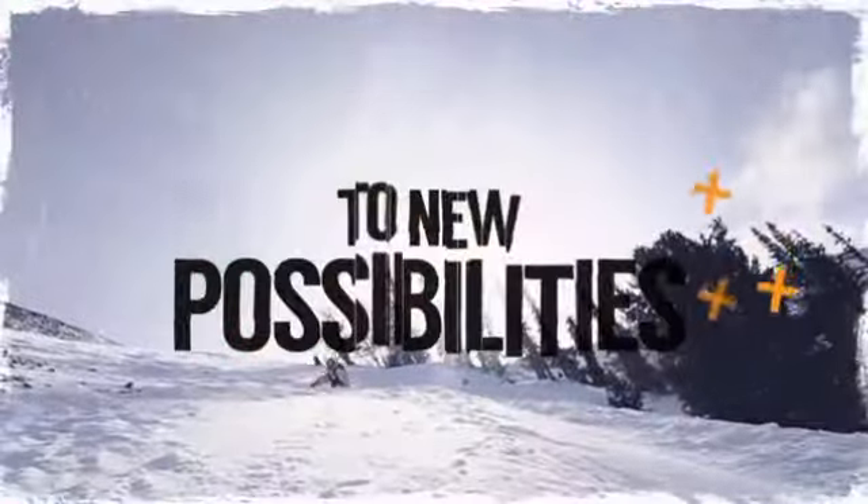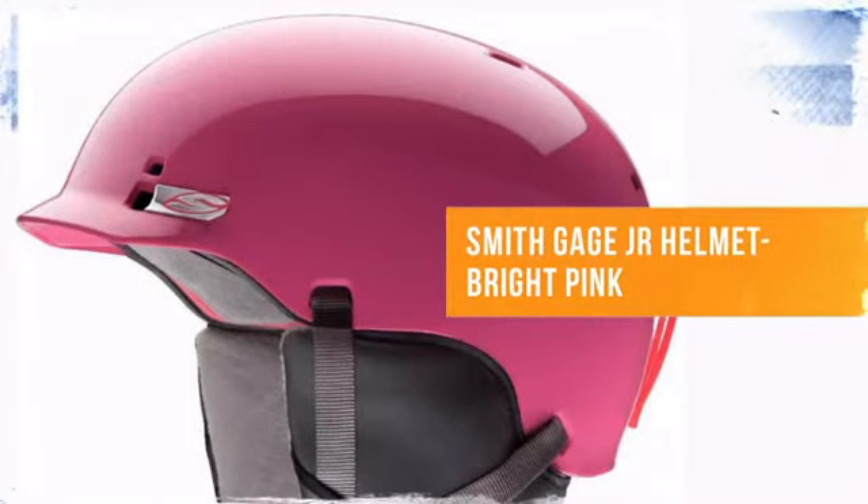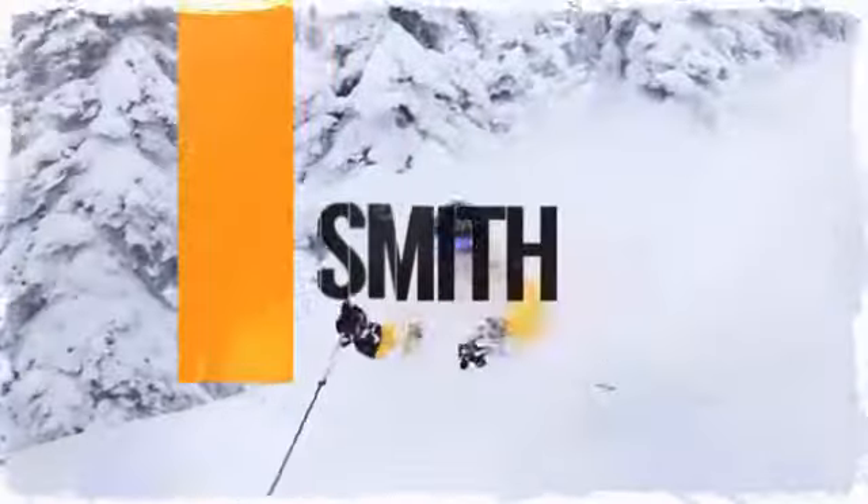Open your world to new possibilities. Whether you're hardcore or just looking for the right amount of style, check out this design from Smith, the brand known for its innovative and durable designs.